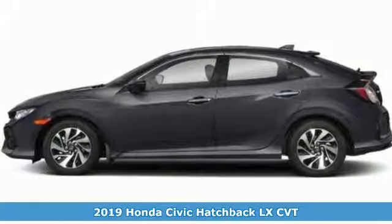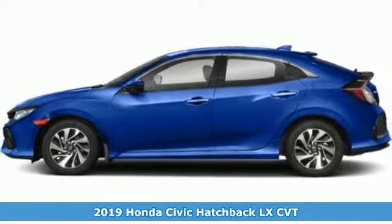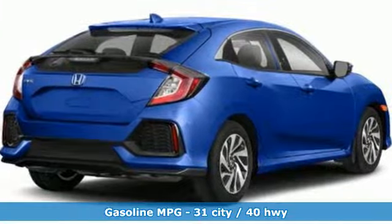Here's a new 2019 Honda Civic Hatchback. It was thoughtfully designed, yet is rebellious by nature, creating an energetic and unmistakable drive.